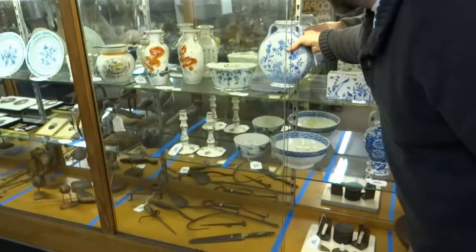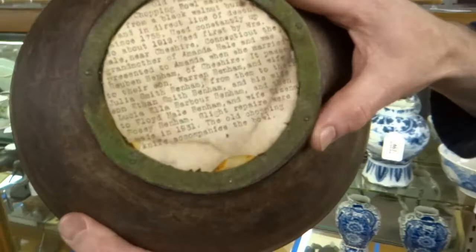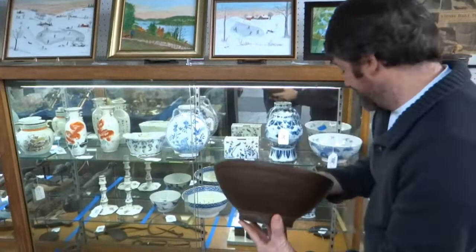Some other interesting smalls in this sale — we have everything from tons of primitives and woodenware and metalware. This is a really nice little 18th century burl bowl. What I like about it is it has the full family history on the bottom: 'This is the old family chopping bowl made from black walnut burl since 1755, Cheshire, Connecticut.' And it makes sense because this is from the Salisbury, Connecticut estate, which has over 250 objects in this sale.